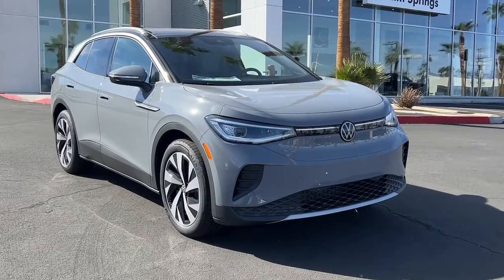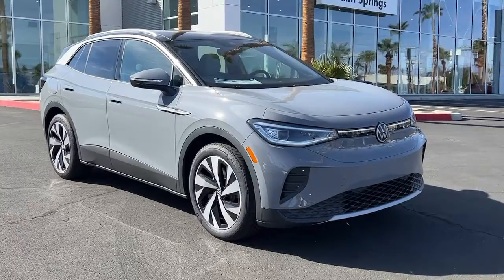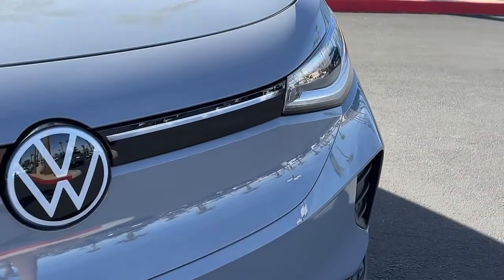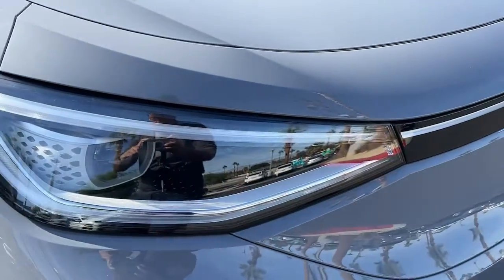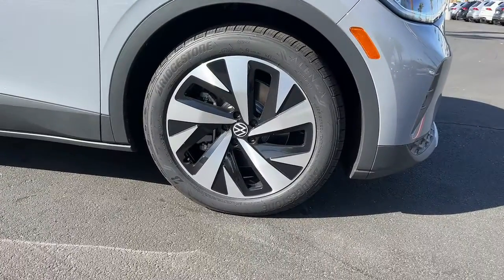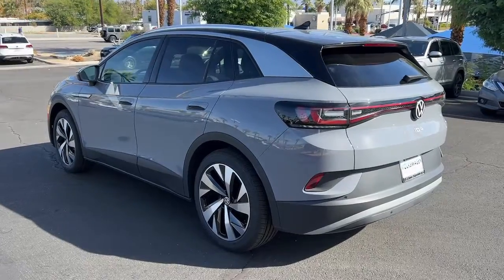Go home happy with the 2022 Volkswagen ID.4. Drive boldly into the future in this stylish all-electric ID.4. SUV capability, clean lines, and a silent silky ride let you express your modern sense of style. Earth-friendly efficiency and flexible charging options help you make the most of every journey.